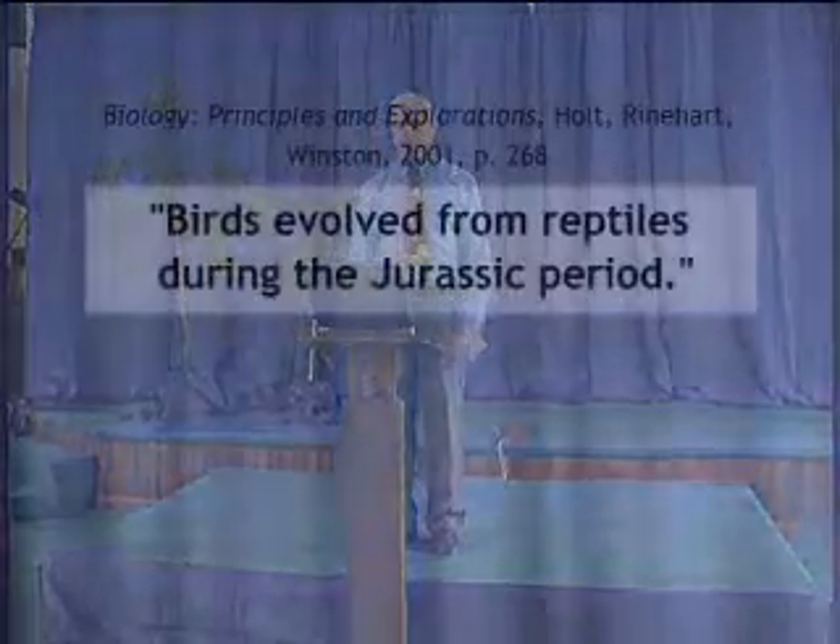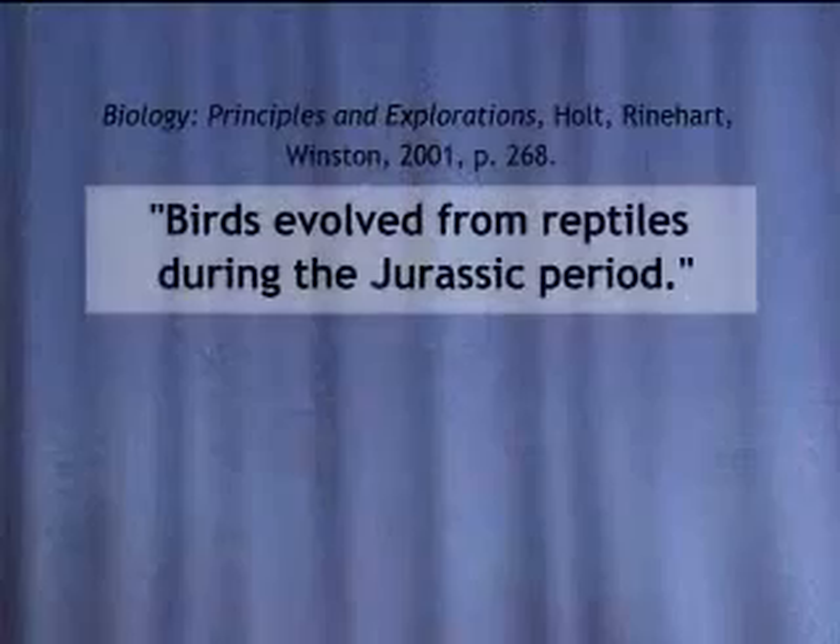That is a great claim — that a reptile with scales and a completely different type of internal anatomy can change into a bird. In order to make that claim, they need to produce some real evidence. Another biology textbook states: birds evolved from reptiles during the Jurassic period. The textbooks seem to have a consensus that small dinosaurs gradually evolved into birds and are living today.